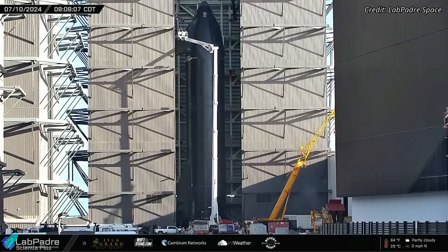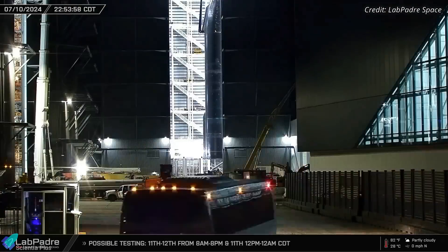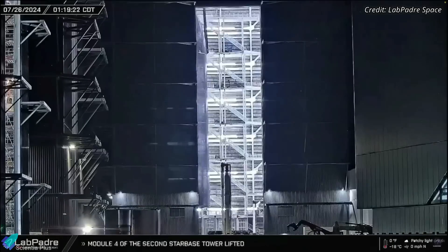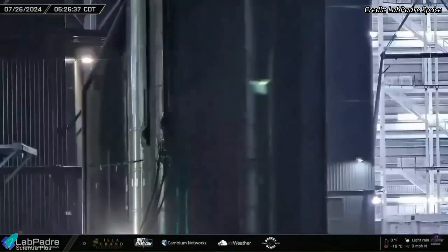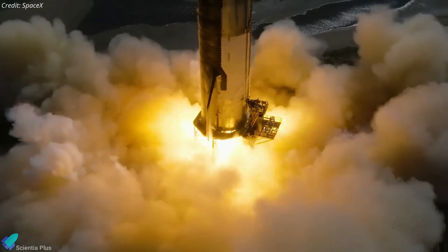Starship 31, designated for the 6th Integrated Flight Test, is being prepped for static fire testing. Over the past week, all six Raptor engines were delivered to Mega Bay 2 and installed on the ship. The ship was then removed from the engine installation stand and moved into the high bay for further processing ahead of the static fire test. We can expect the ship to roll out to Massey's for static fire testing next month.